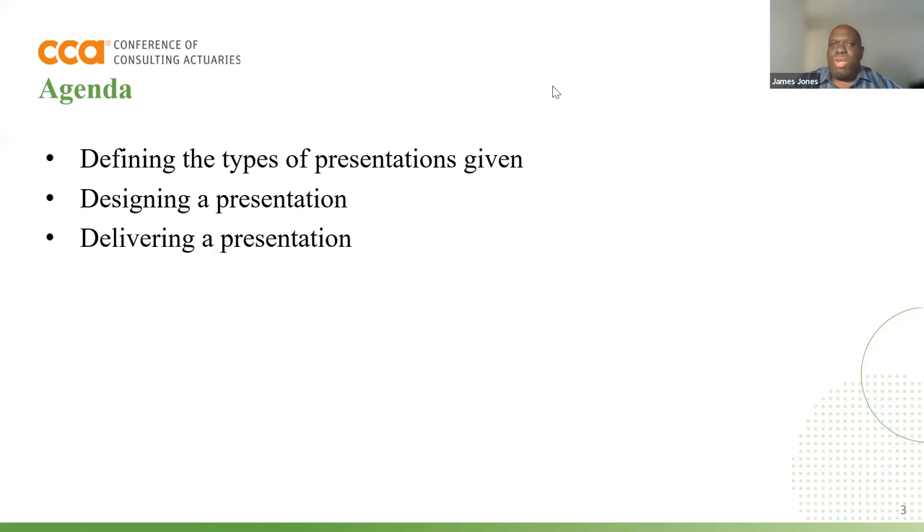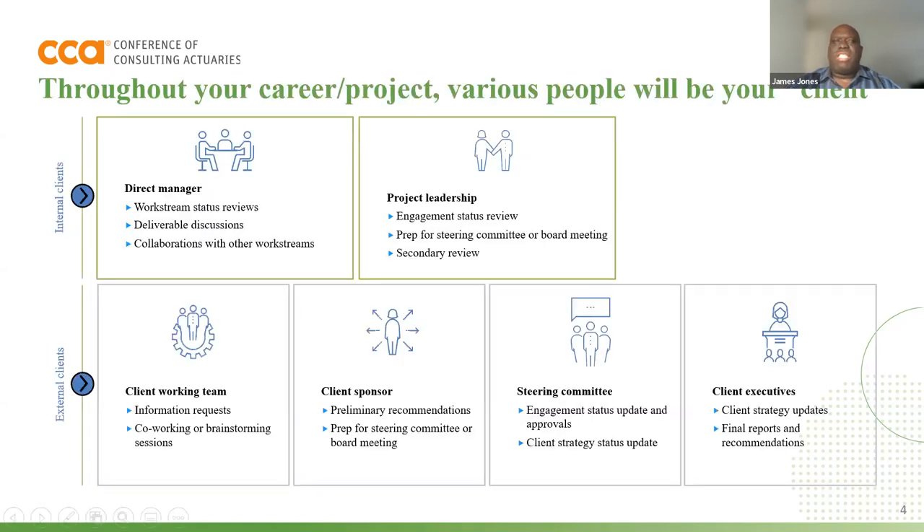Before we begin, since we're a kind of intimate group — which I love — if you could, in the chat, what are some of the things you would like to get out of this presentation? Would love to see that in the chat if you can just drop down some of your goals or objectives. As you're writing that in, I'll continue to go through here.